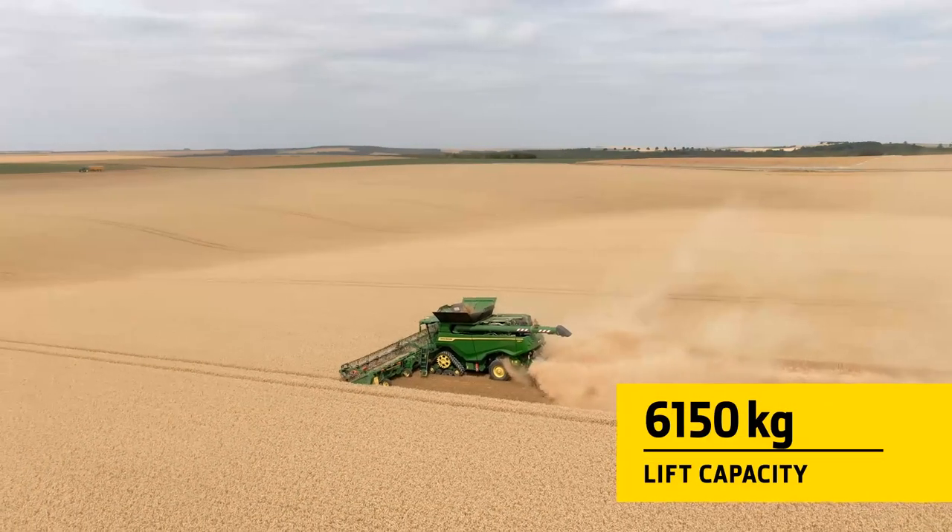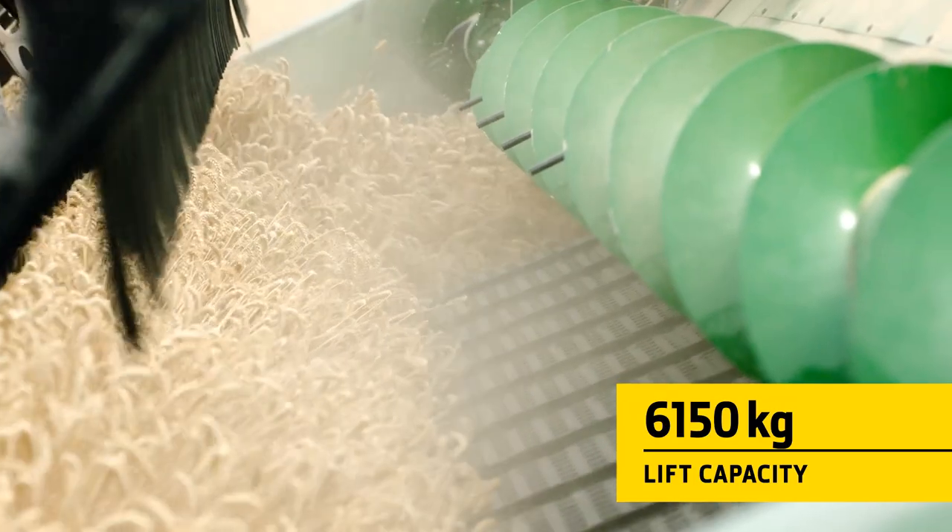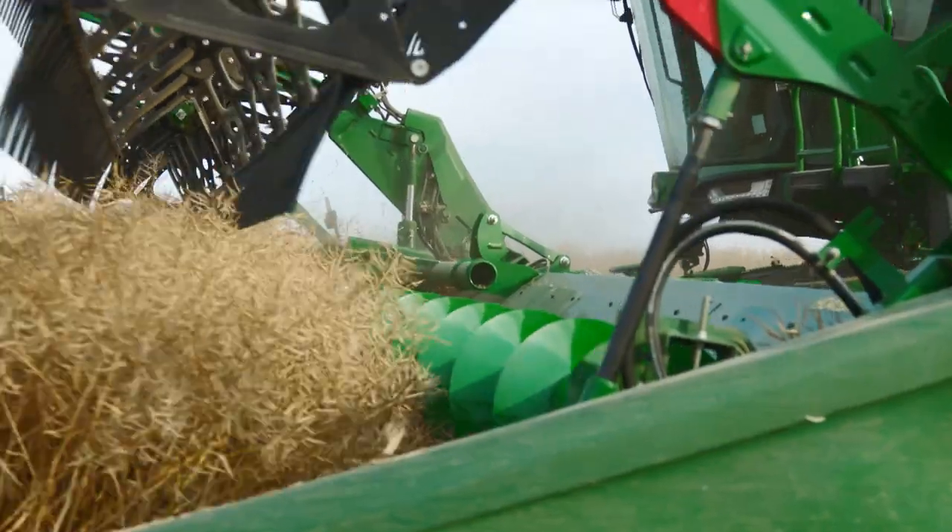Wider, longer and stronger, the X9 feeder house won't limit your harvesting capacity. It can easily manage 18-row corn headers and small grain headers over 15 meters.